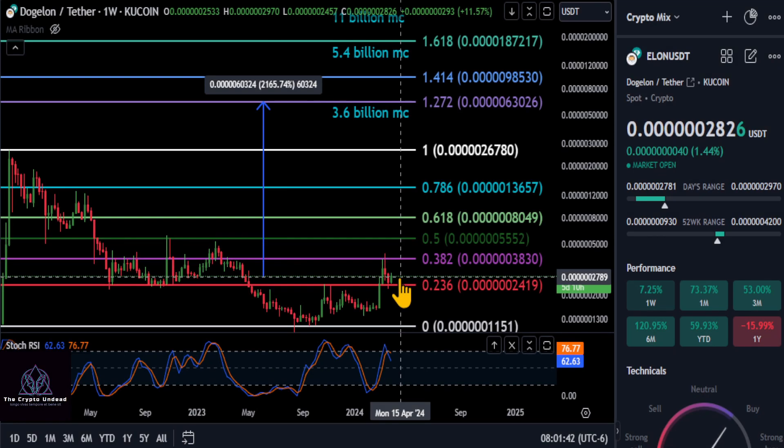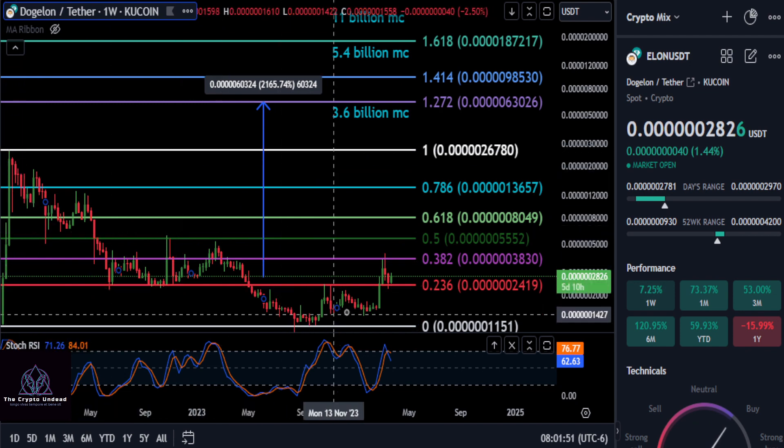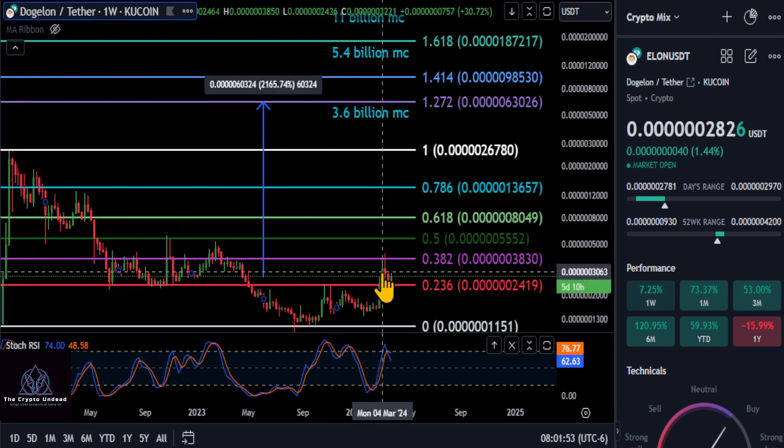All right, everyone, a quick update on Elon here. So I wouldn't worry too much about Elon. It's lagging behind, say, like Shiba, but ultimately everything we see on the chart here is very bullish. This is a very good looking chart.